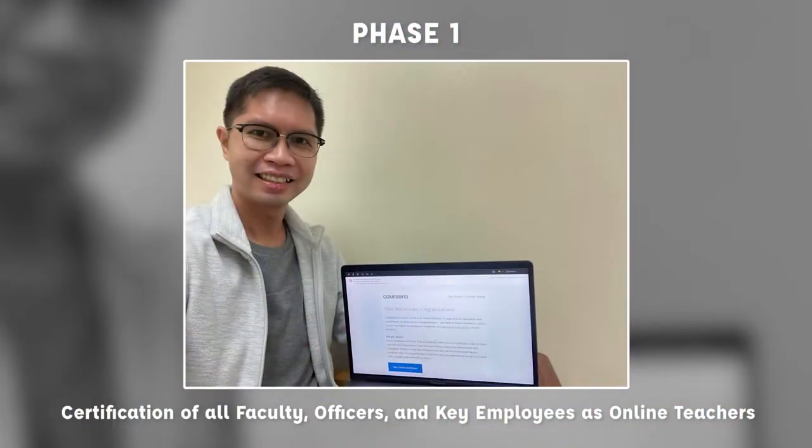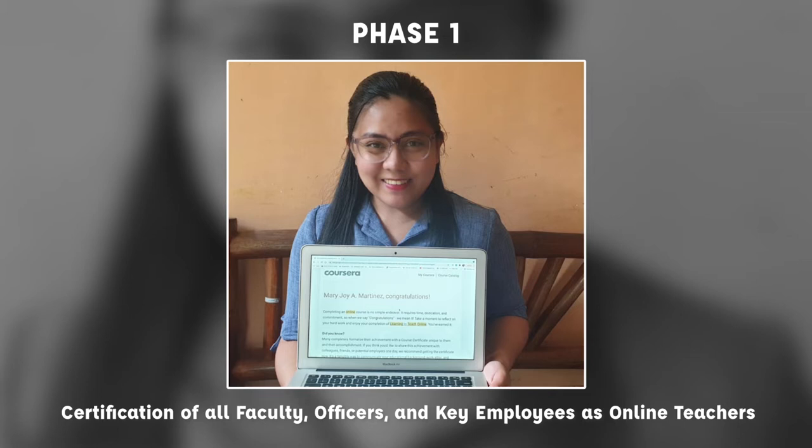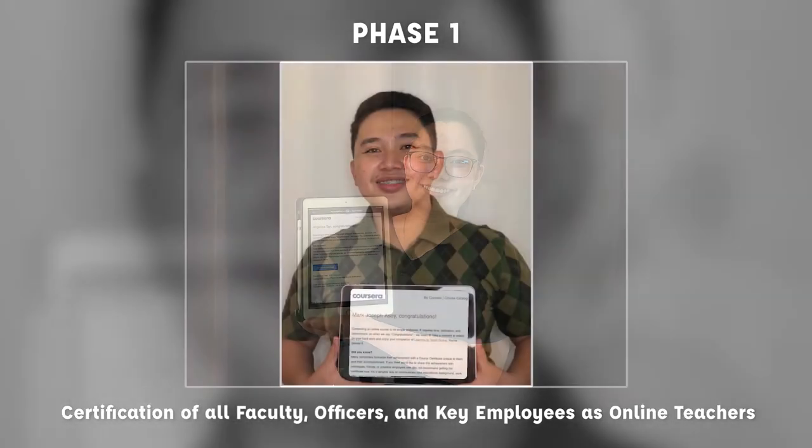The Southville VOLT process has five phases. Phase one is the certification of all faculty, offices, and key employees as online teachers through Coursera's learning to teach online course.